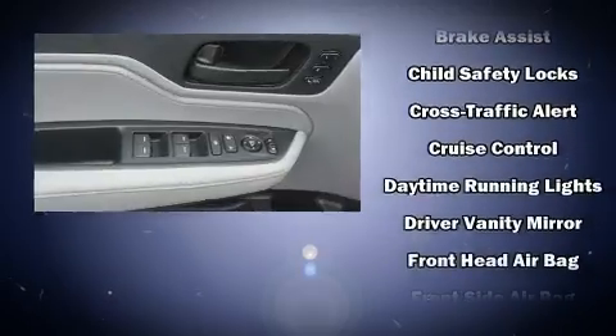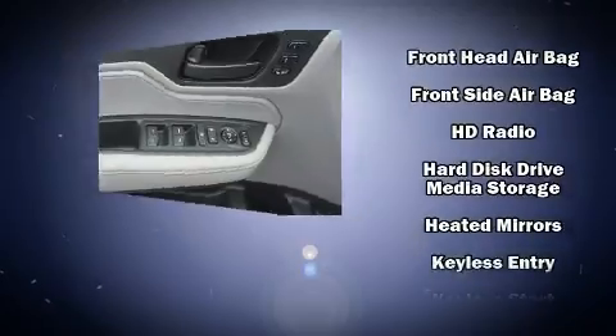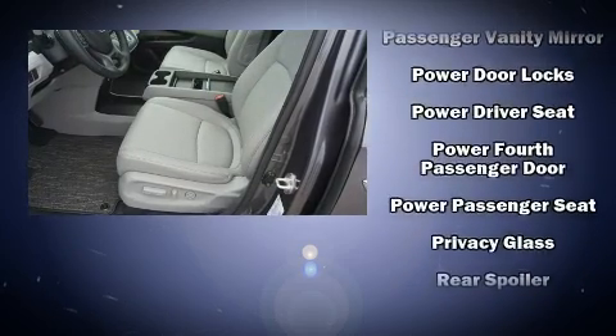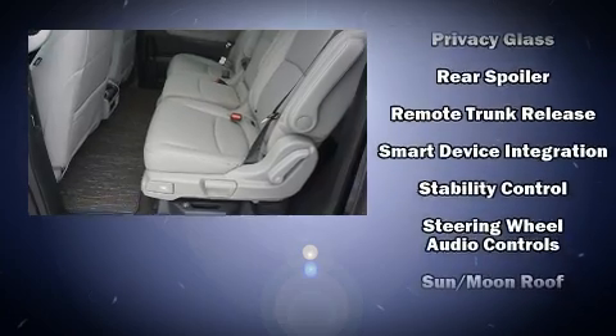Safety equipment has been integrated throughout, including dual front impact airbags with occupant sensing airbag, head curtain airbags, traction control, brake assist, anti-whiplash front head restraints, a security system, and four-wheel disc brakes with ABS.